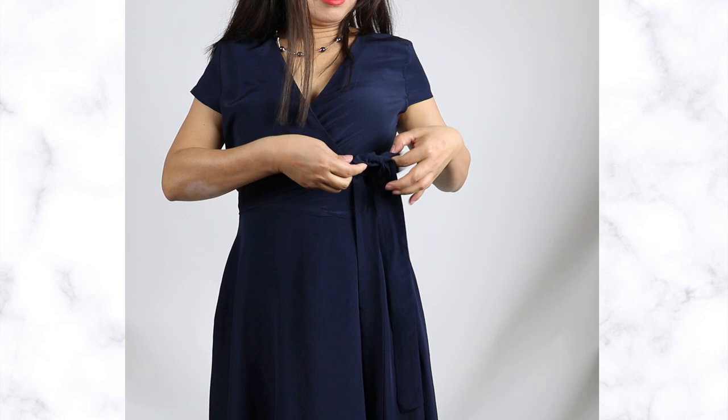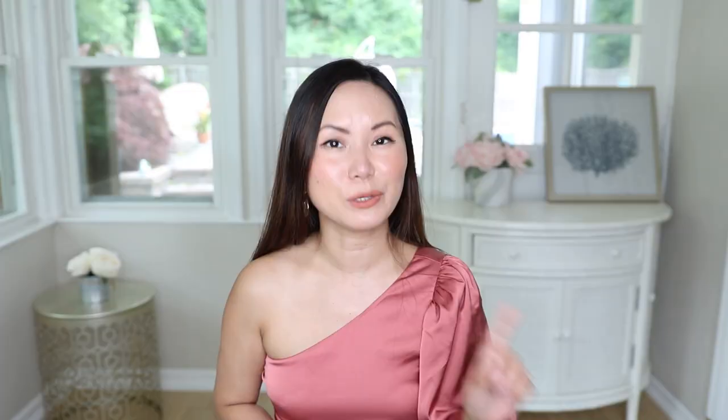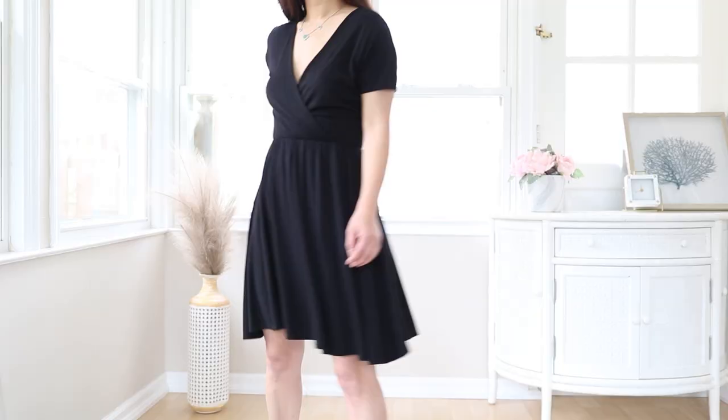Wrap dresses are also very flattering for your body shape. Traditionally, wraps come with a belt, which creates additional bulge on your stomach — something you want to be careful about. Instead, go with a wrap that doesn't have a belt, like this one. It's more flattering because it doesn't have extra fabric at your waist. Here's a secret very few people are talking about: peplum works wonders for the apple body shape.